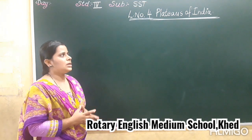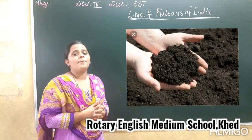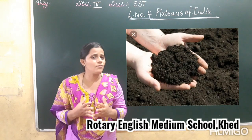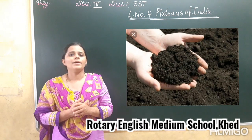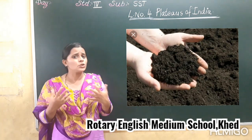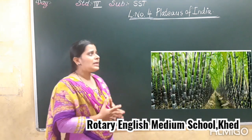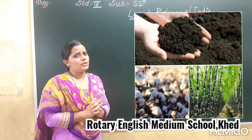First, we will see that the soil of the western part is mostly black. And in the black soil, which crop is suitable for growing? We have learnt about the western part of the Deccan Plateau — that is Maharashtra. And in the black soil, the crops that are grown are cotton and sugarcane. So this black soil is suitable for cotton and sugarcane.